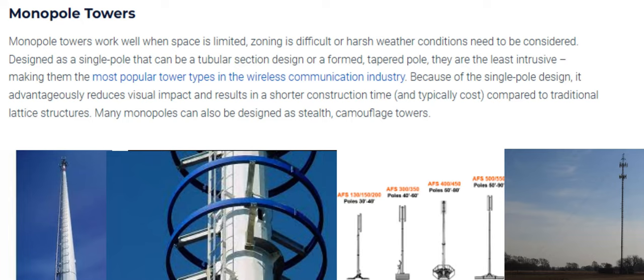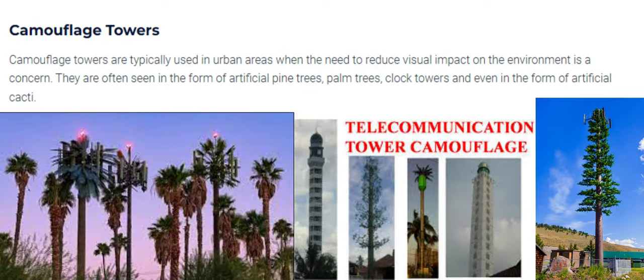Many monopoles can also be designed as stealth camouflage towers. Number 4: Camouflage Towers. Camouflage towers are typically used in urban areas when the need to reduce visual impact on the environment is a concern. They are often seen in the form of artificial pine trees, palm trees, clock towers, and even in the form of artificial cacti.